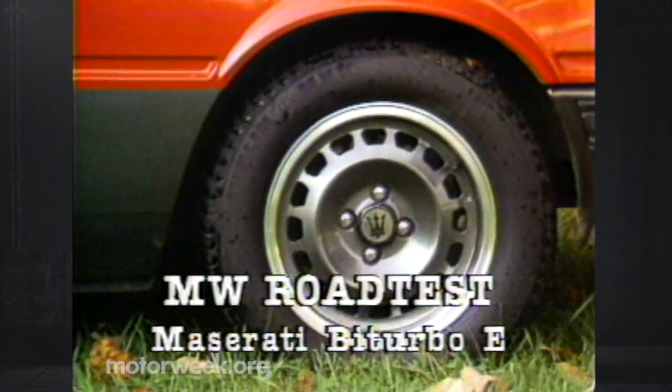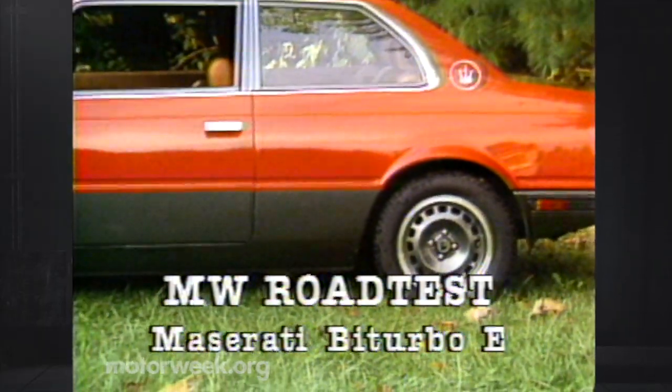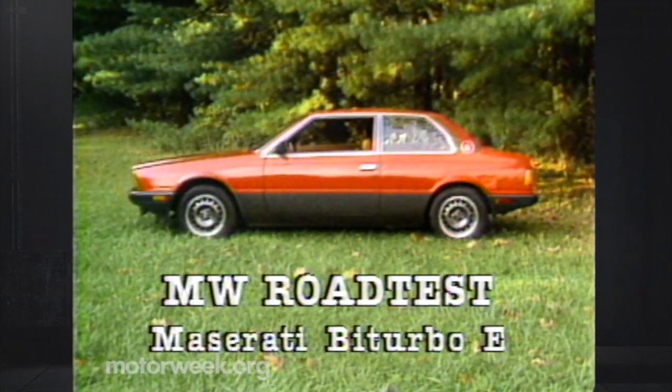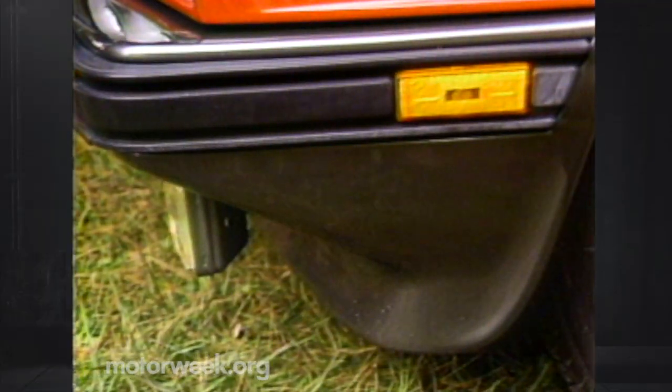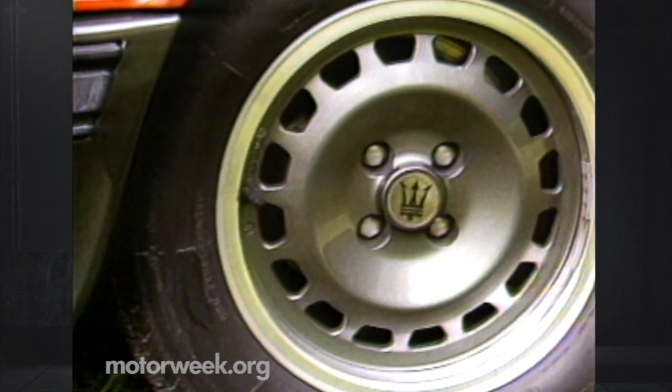This is the first inspired confection up for taste testing: the Maserati Bi-Turbo E. While E isn't an initial that stands for any word in particular, it ends up meaning sport. On the well-finished outside, sport is distinguished by a different grille, fog lights, a charcoal band below the belt, and 205-60-14 tires, rather than the Bi-Turbo's 195s.